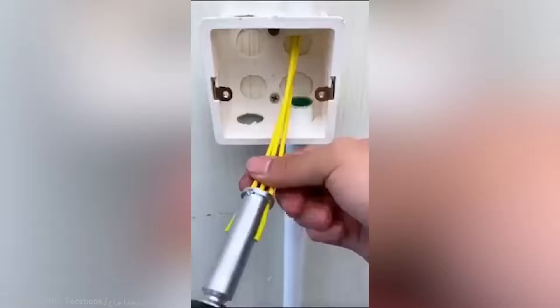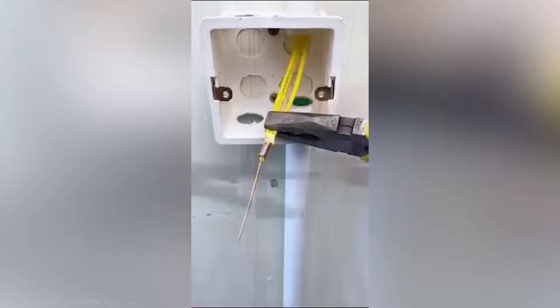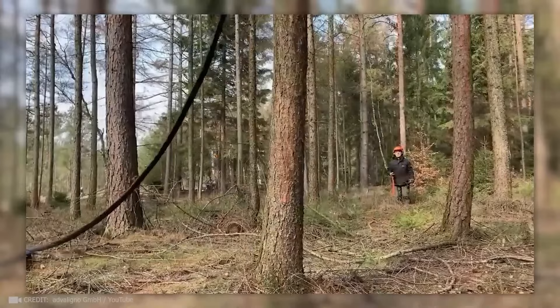This way of connecting wires is really comfortable. This device can quickly remove branches from tree trunks — and not just remove them, but do so very rapidly.